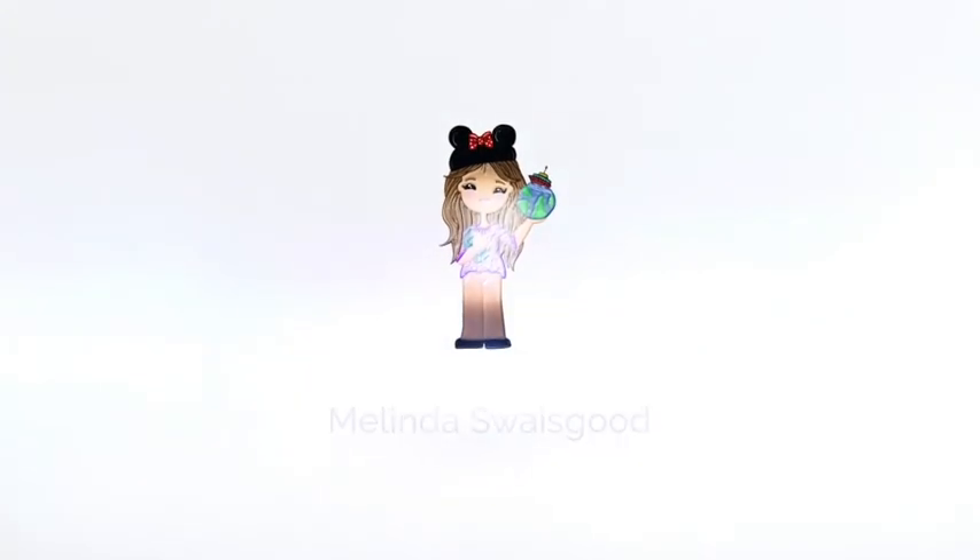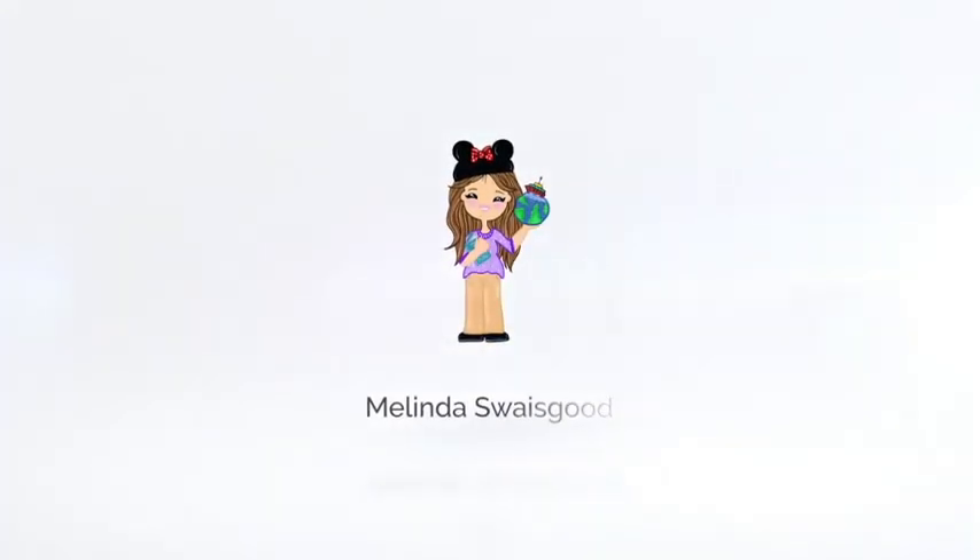Hello, welcome back, thank you for joining me today. My name is Melinda and we are here on day nine of our advent calendar. Alright everyone, we're on day nine, we are getting closer and closer, and let's start with the Body Shop.